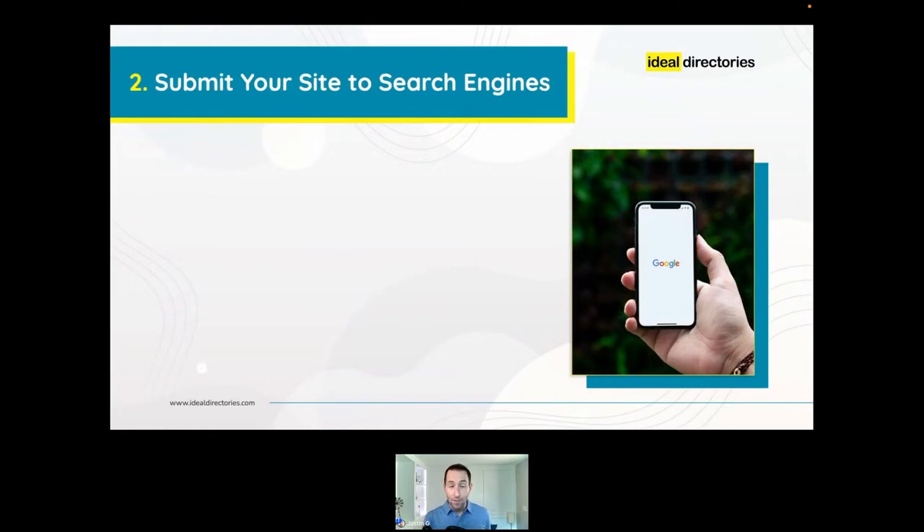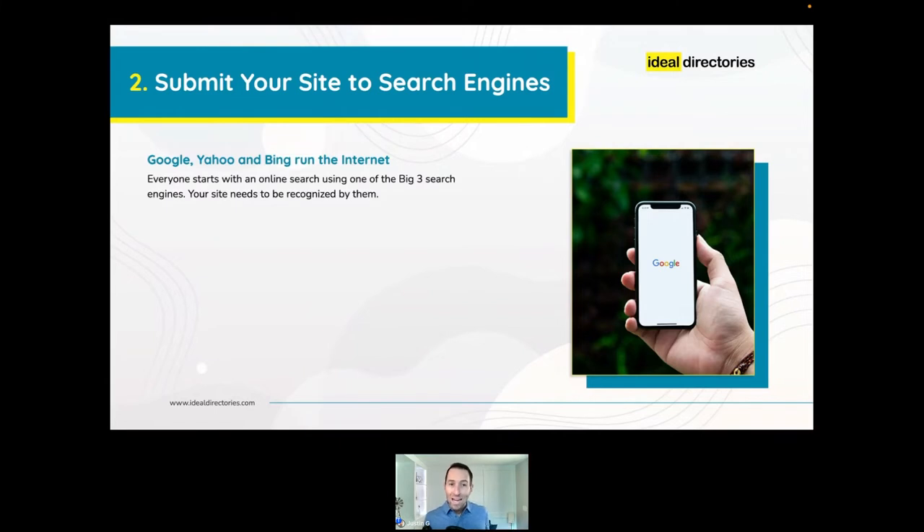Number two: submit your site to the search engines. Google, Yahoo, and Bing are where basically everyone starts their online searching — they ultimately decide which sites get the most traffic. Submitting your site lets the search engines know it's live and to begin crawling your content. The search engines then index your content and use it in relevant search results, helping improve your rankings and drive traffic when people search for local businesses and coupons in your area.